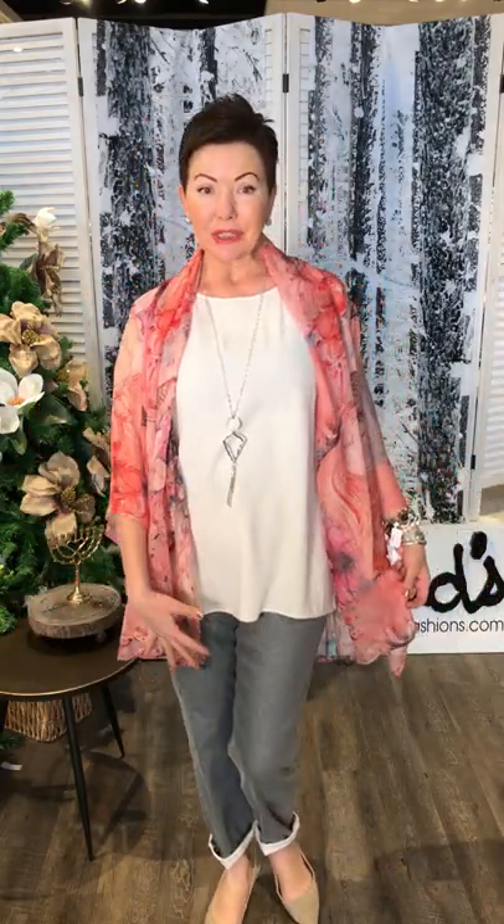We only have one left of these. It's silk and silver, a one-size piece — one of those gorgeous kimonos. It does have the gray coloration and the coral, so I think it all kind of works together.